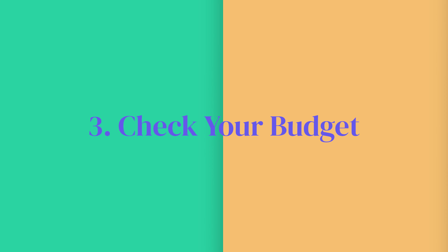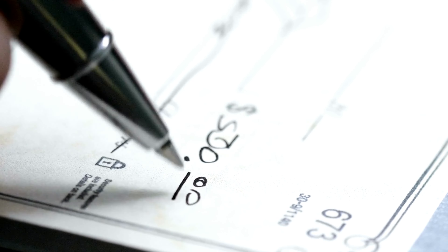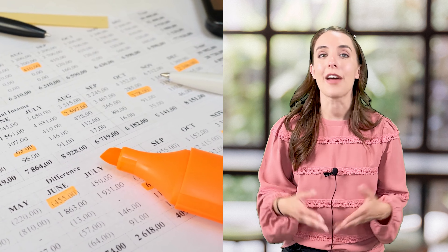Step number three: check your budget. It is always important to have a budget in mind when you're making a purchase for your small business. Figure out ahead of time how much you can invest in this new purchase without spending above your means, and then stick to it. A POS system is critical for your business, so think of this cost as an investment rather than money out the door. A lot of POS systems allow you to make monthly payments rather than one big payment, so think about that aspect too.